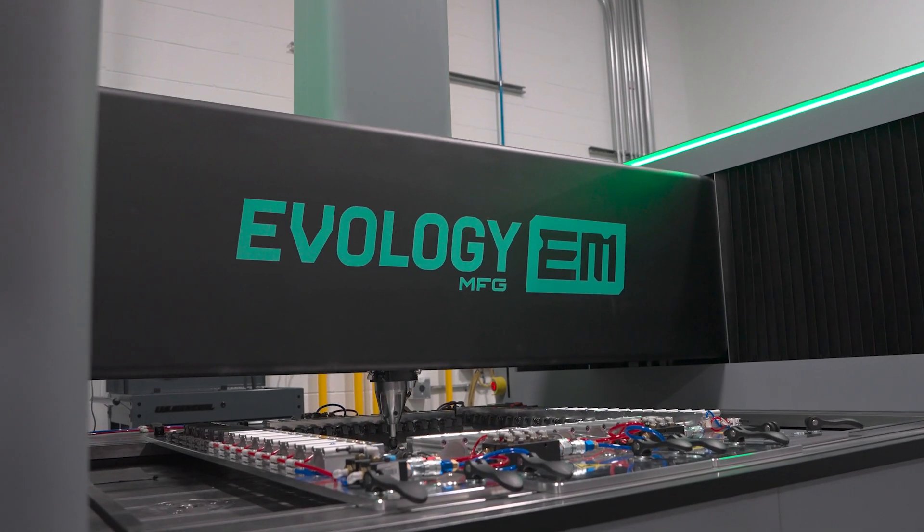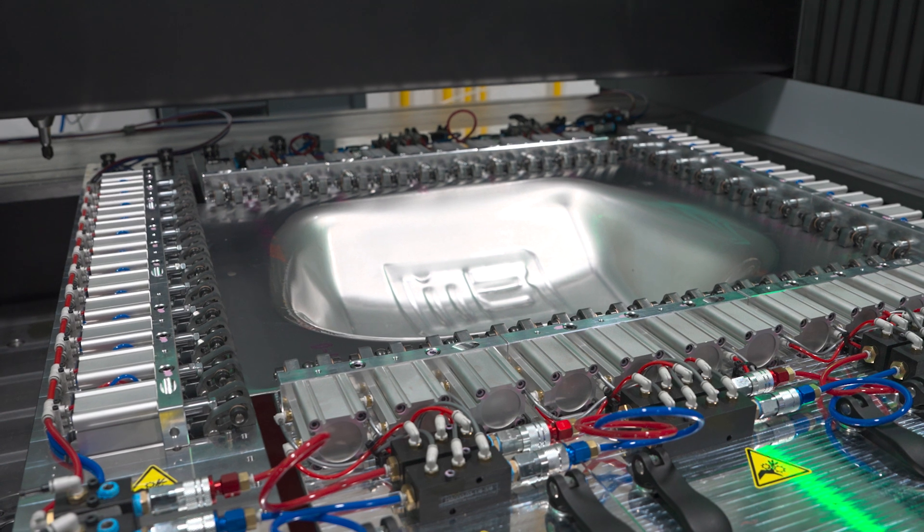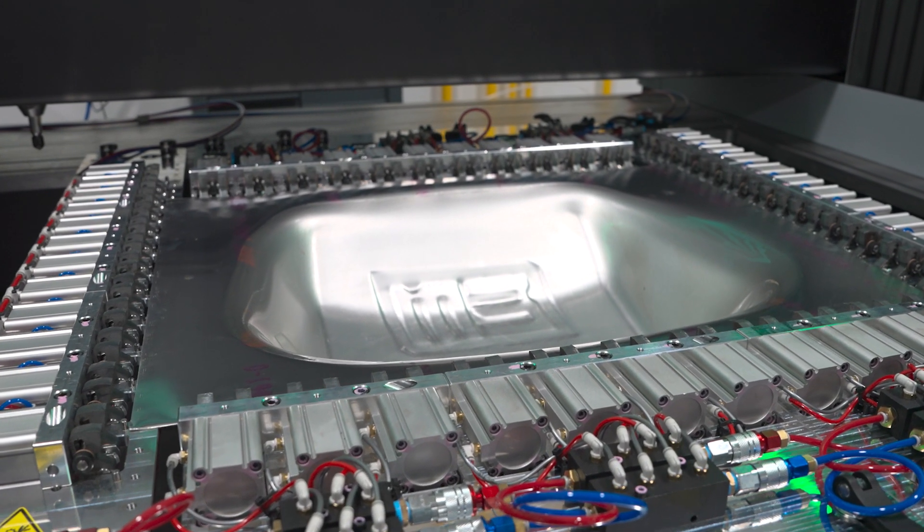Here at Evology Manufacturing, we get a lot of questions about how we build your parts so quickly. Today, we're going to walk you through the entire process, start to finish, of exactly what happens when you request a quote from Evology Manufacturing.